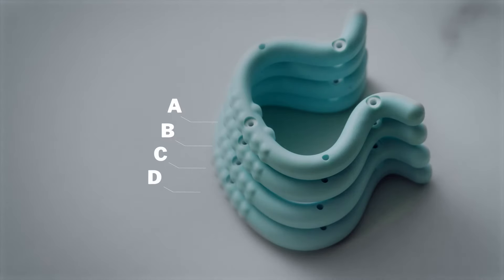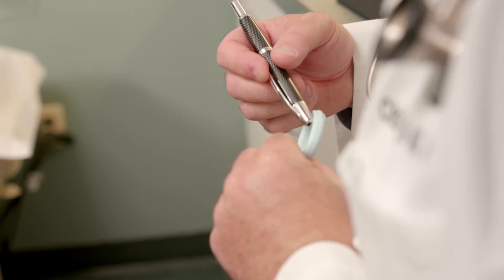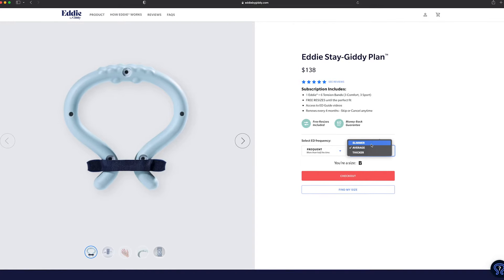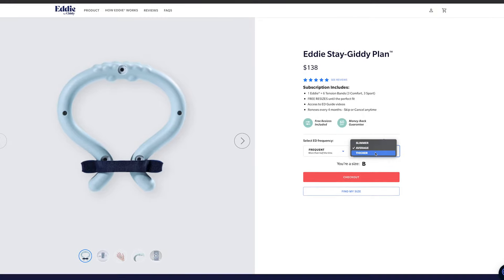There are four Eddie sizes: A, B, C, and D. Using the right size Eddie is important to experience the best results. That's why free resizes are included with all orders if needed. The step-by-step sizing tool will help you find your perfect size.